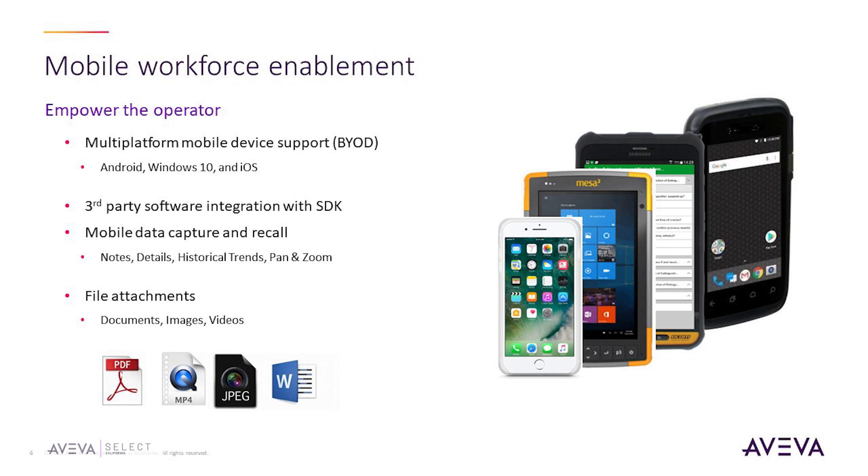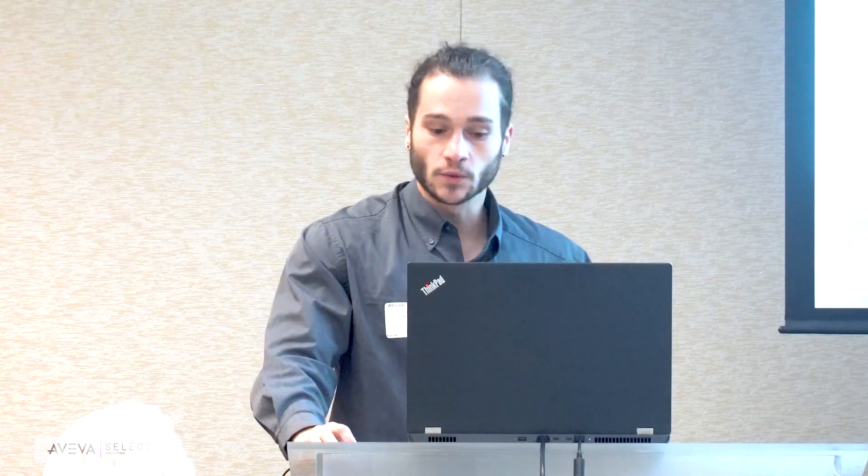The mobile operator component supports multiple platforms — Android, Windows 10, and iOS. It's compatible with iPhones, tablets, and more robust industrial-grade devices like Mesa tablets, which are dustproof and water resistant. The goal is for this platform to be supported on as many mobile devices as possible to give you the flexibility to use the devices you need. The mobile app also supports third-party software integration with the SDK and file attachments, including PDFs, MP4s, JPEGs, and Word documents. This tool was developed to be as flexible as possible to empower your mobile worker during their rounds.